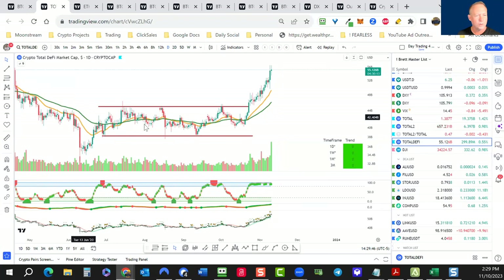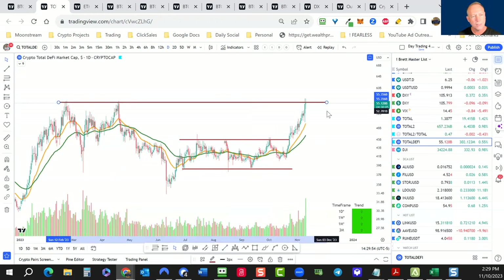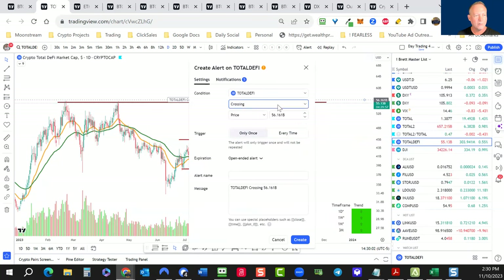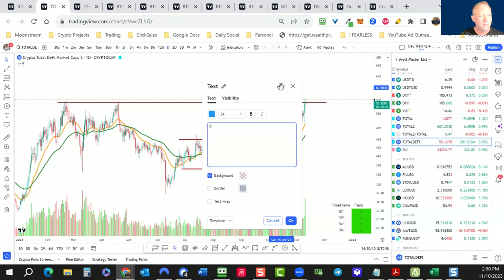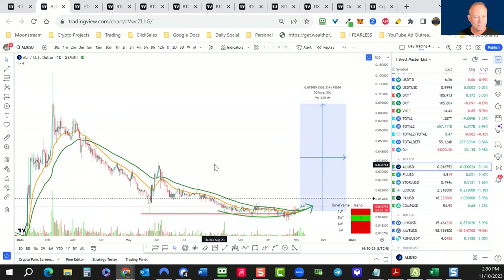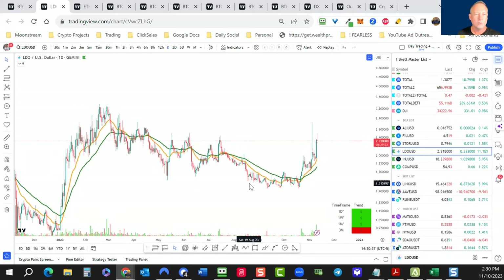Let's take a look at DeFi — pushing higher, all green on the radar. Heading into some resistance here. When we break above the 56 billion level on total DeFi, we could have another DeFi summer — or 'DeFi winter' as I'll call it since it's winter. I'm setting an alert on total DeFi at that level. My recommendation: put notes on your alerts because when five or ten go off at once you need to decipher them quickly.